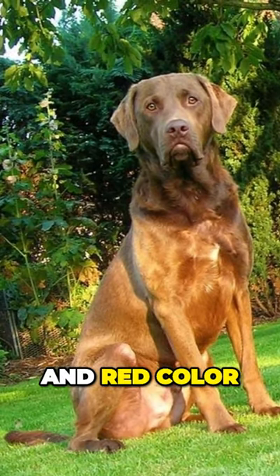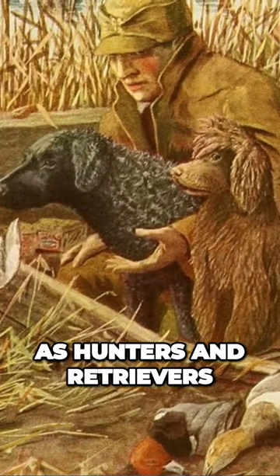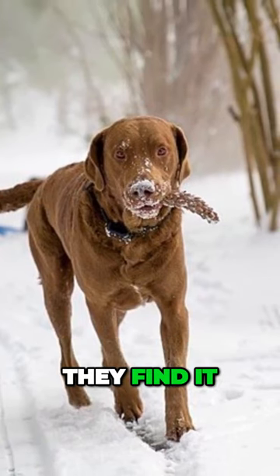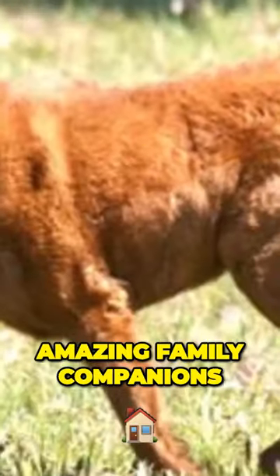You can find them in brown and red color. These dogs are known for being a little bit stubborn, but it's not a bad thing when they are working as hunters and retrievers, which is their original purpose. They will look non-stop for fallen game until they find it. They can also be trained as good protectors and, of course, they are amazing family companions.